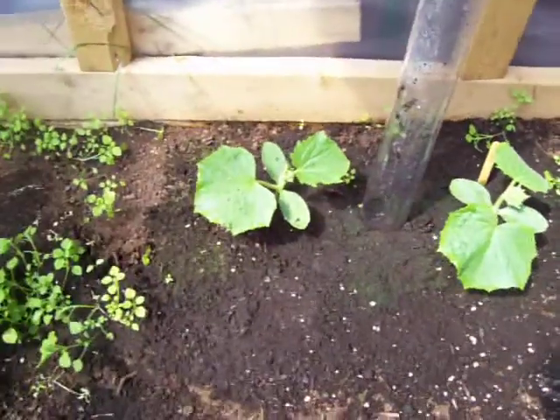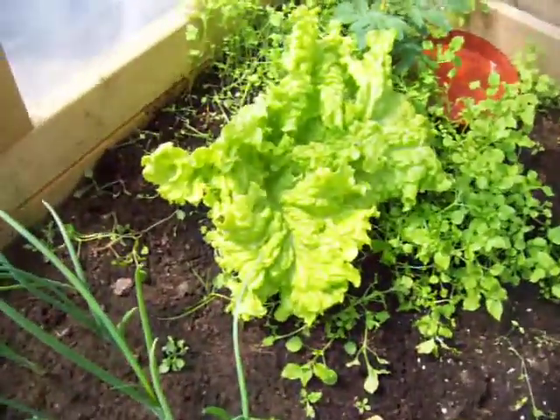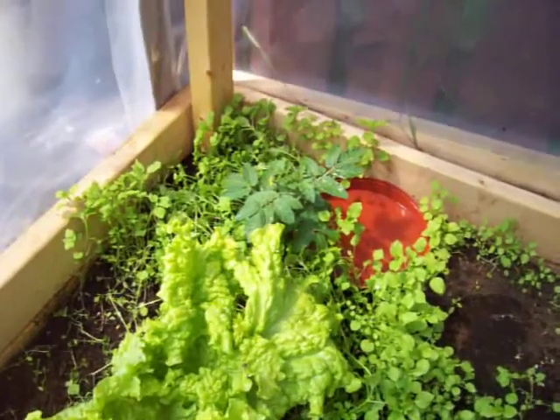Cucumber is doing very well. We had a frost last night, or very very close to being a frost. That's my lettuce, my bacopa — oh, my bacopa is taking over my poor old tomato.